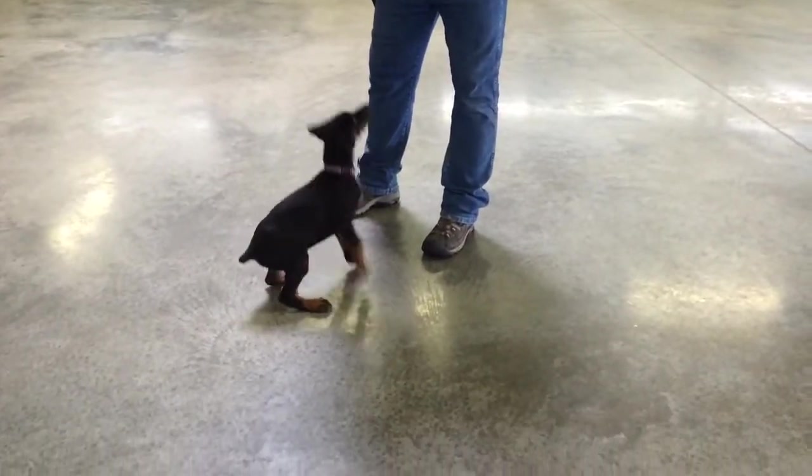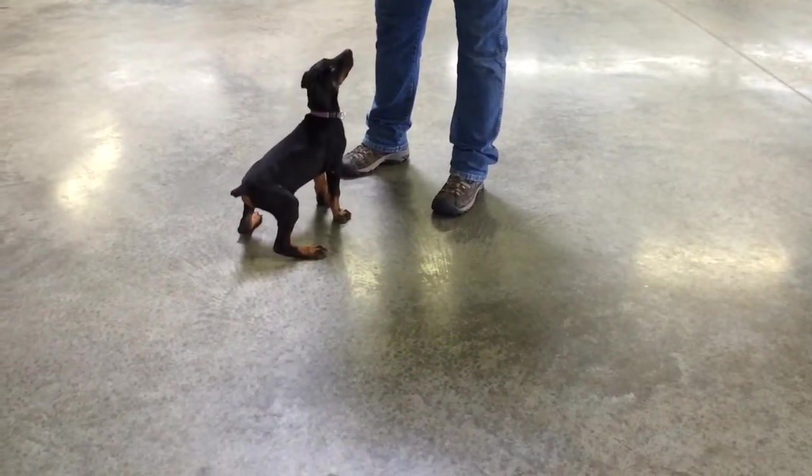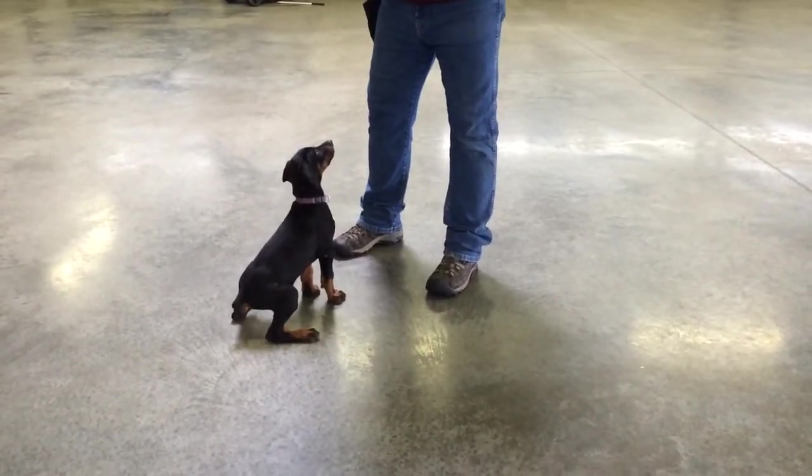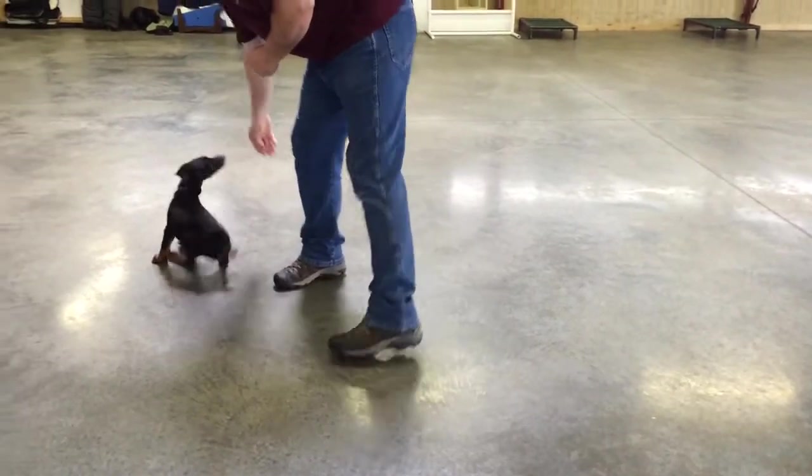Look at that focus. At eight weeks we haven't had a lot of training, but we've had a ton of socialization — riding, crating, tying out, being around other dogs and people.